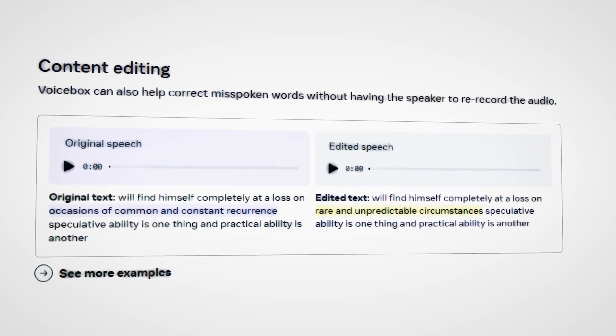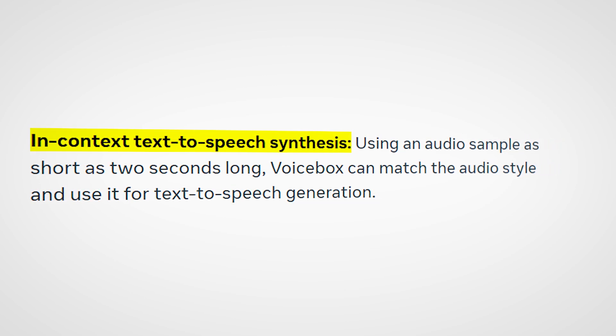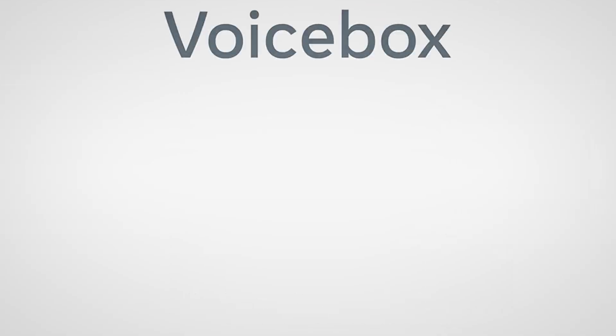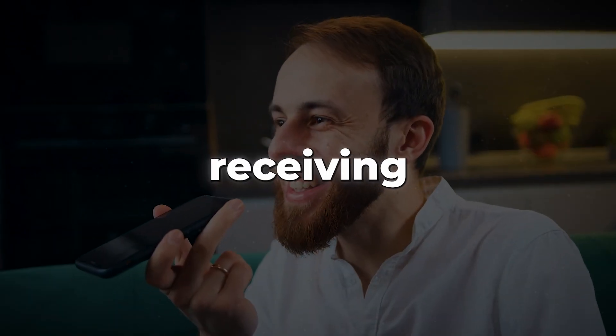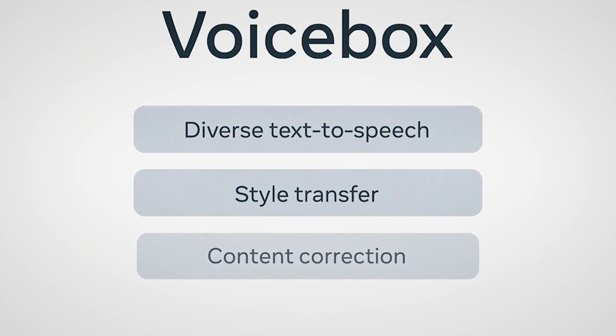VoiceBox also possesses a powerful tool for text-to-speech synthesis. Using a two-second audio sample as a style guide, it can generate speech from any given text input. For example, if you provide VoiceBox with a text message from a friend and a short clip of their voice saying 'what's up,' it can read the message in their exact voice, capturing their tone and inflection perfectly. VoiceBox doesn't require extensive data or hours of recordings to mimic someone's voice — it can utilize any audio sample as a reference, opening up endless possibilities.